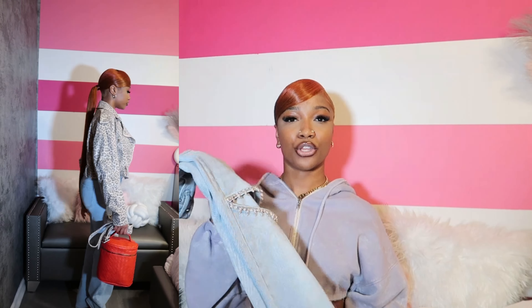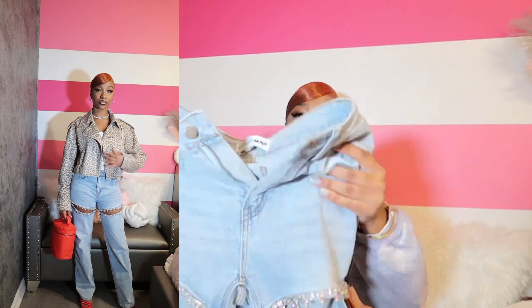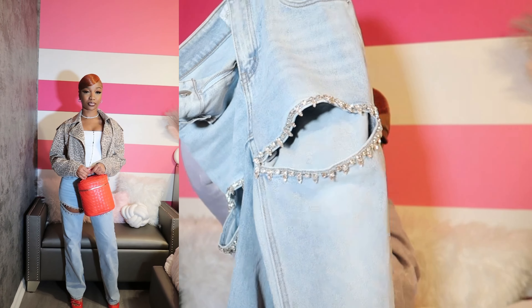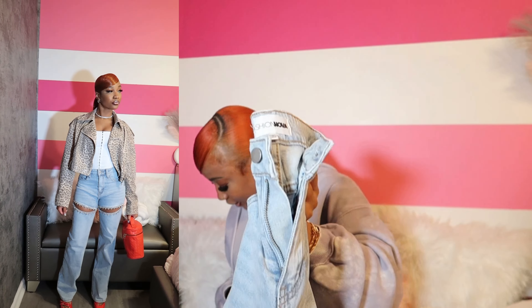Next up we have the You Belong With Me Stretch Embellished Jeans. When I saw these jeans I absolutely fell in love — can we talk about the diamonds on them? Fashion Nova has the cutest jeans. I got these in a size zero. I like my jeans to fit a little bit tighter; I don't like the baggy look in the front. These jeans are perfect for a nice date night with a cute heel. I had a different top planned to pair with them plus some silver heels, but the top didn't come so I had to improvise.